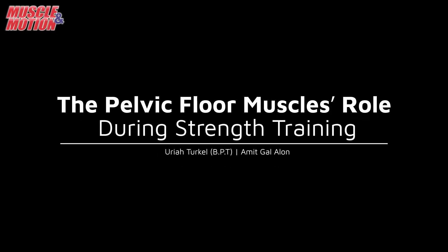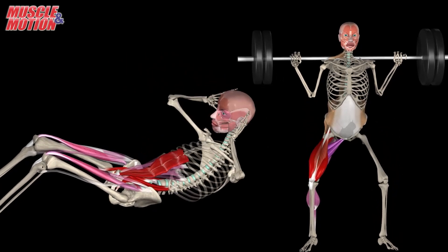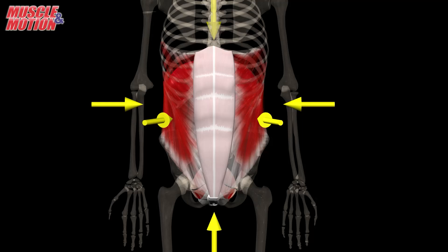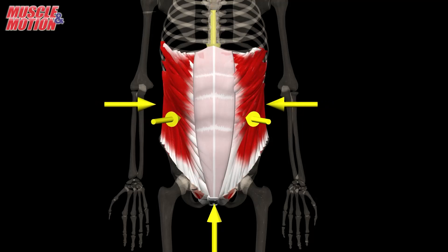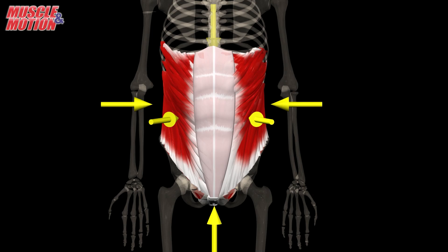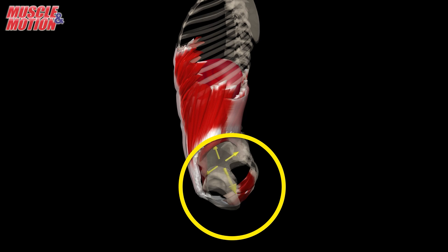The pelvic floor muscles play a role during strength training. Exercises like sit-ups, abdominal curls, and squats activate the abdominal muscles and can create increased pressure within the abdomen. This elevated intra-abdominal pressure can have an impact on the pelvic floor muscles.